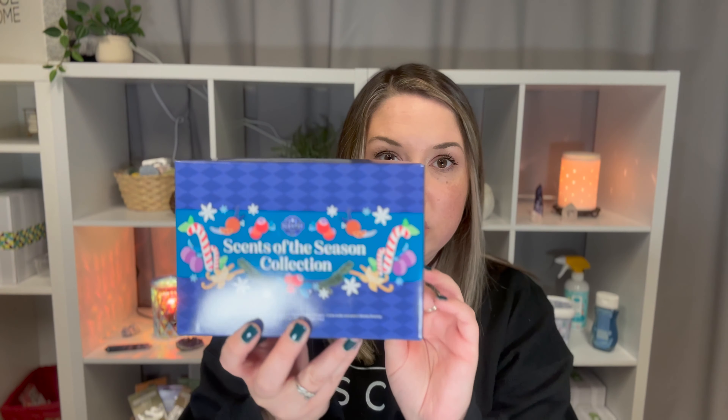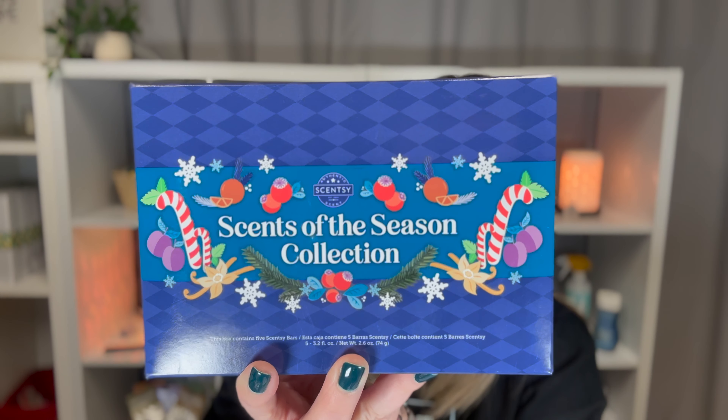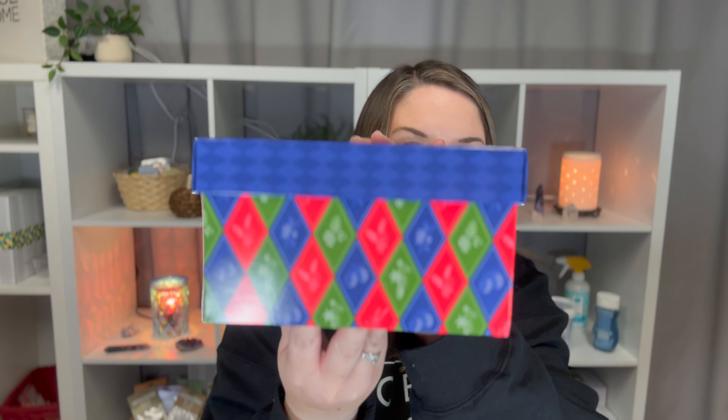This is all the first order — I'm going to have a little bit on the second order. The last thing is that as consultants we can actually get collections usually early — we have early access. So I actually got two of the Scent of the Season collection, and they come in this cute little Christmas box. Inside there are two of each scent. There are five different scents, and I'm going to go through them in a later video when they're closer to releasing, but I'll tell you what they're called.